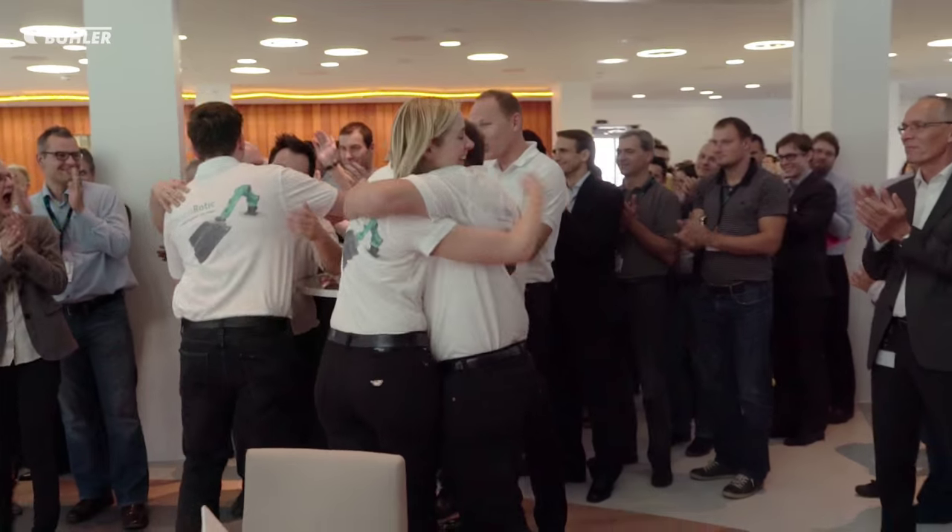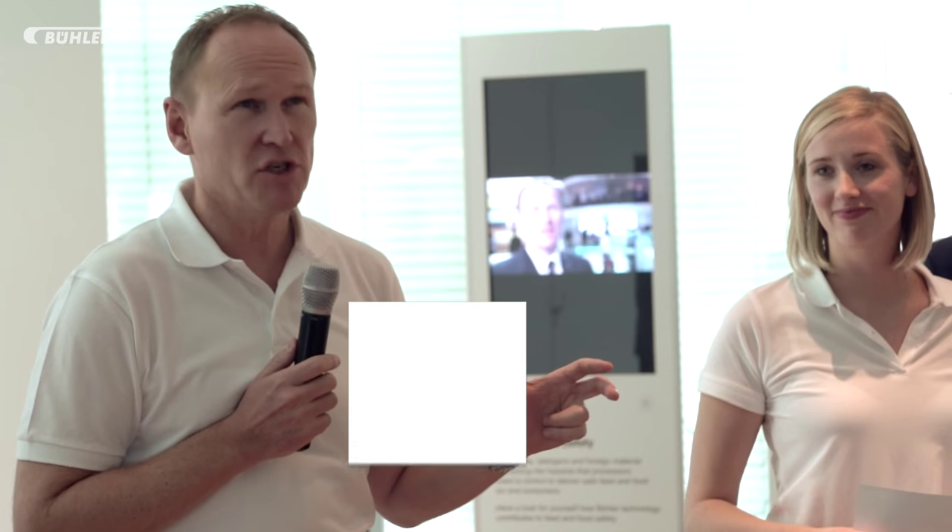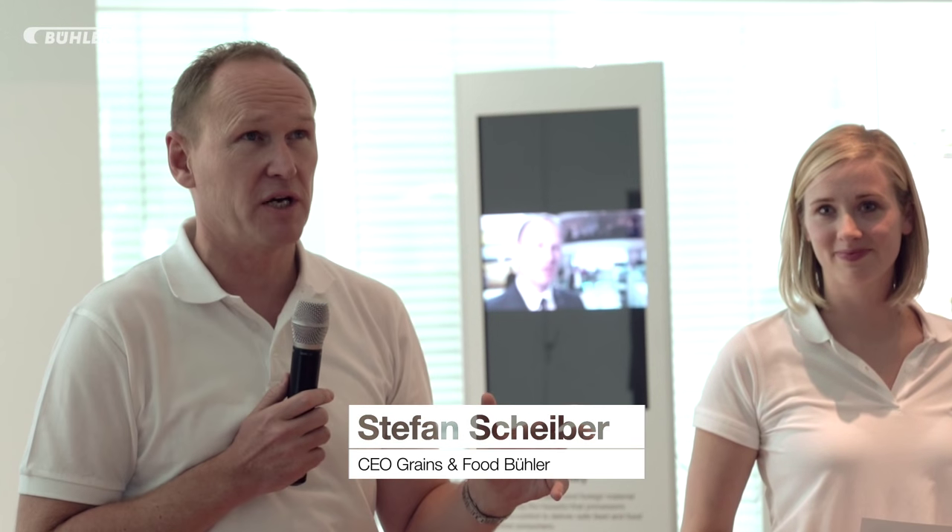Stefan Scheiber, sponsor of the Chocobotic team, is proud of what the teams have achieved. Young engineers, young people coming in, thinking in a fresh way, not being blocked by old industries and old ways of doing things — this is Bühler. Bühler is about new ideas and innovation, and everybody participating in actually making it happen.